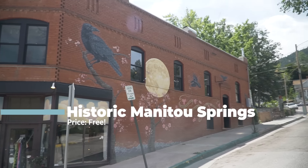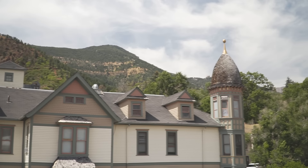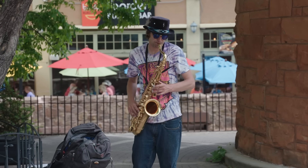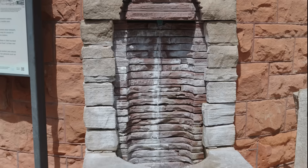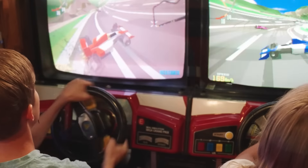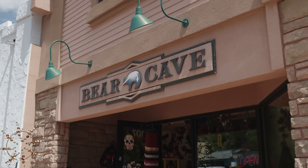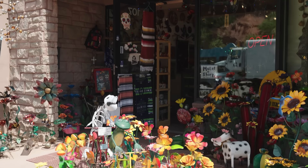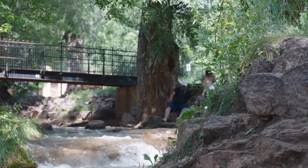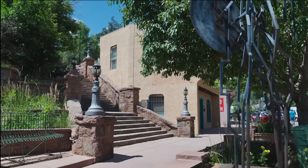Historic Manitou Springs is a special gem tucked at the base of Pikes Peak and is often considered the perfect base camp for your adventures in the Pikes Peak region. Featuring seven mineral springs scattered throughout the town, a historic penny arcade, and streets lined with shops of all kinds with tons of quirky character — a year-round Christmas shop, a Victorian boutique, access to trails, the Manitou Incline, and within a short distance from both downtown Colorado Springs and even Pikes Peak itself. You don't want to miss this slice of mountain town that's unlike any other.